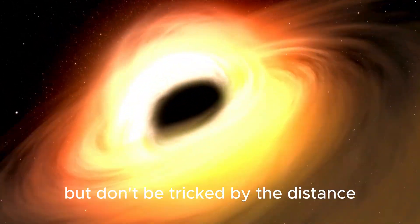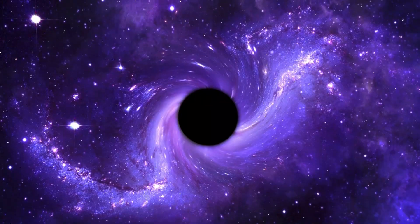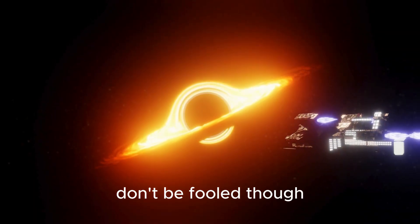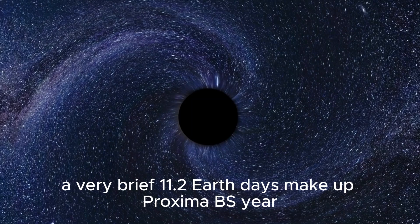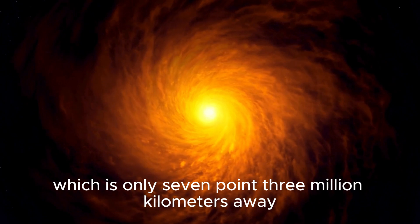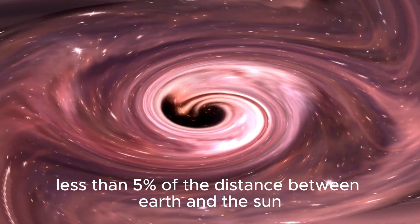But don't be tricked by the distance — the world of Proxima B is entirely distinct from our own. The planet is bigger because its mass is around 30% greater than Earth's. A very brief 11.2 Earth days make up Proxima B's year. This is due to the planet's close orbit to Proxima Centauri, which is only 7.3 million kilometers away, less than 5% of the distance between Earth and the Sun.